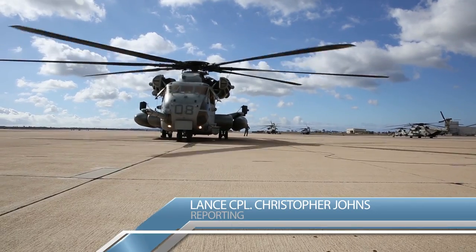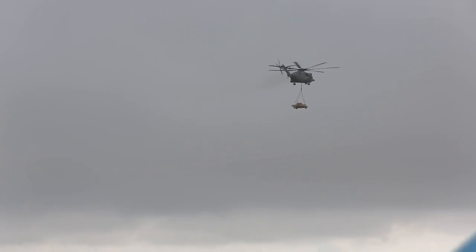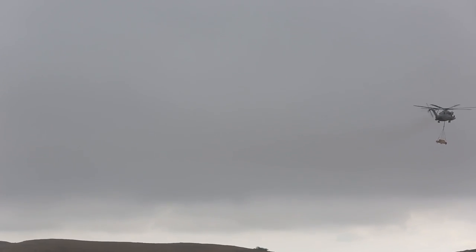The CH-53E Super Stallion. At 33,230 pounds, it can carry twice its own weight, earning it the title of the Marine Corps' workhorse.